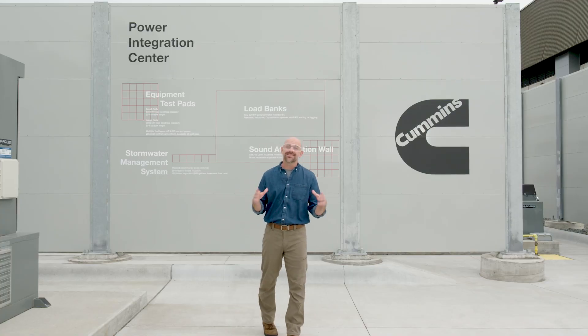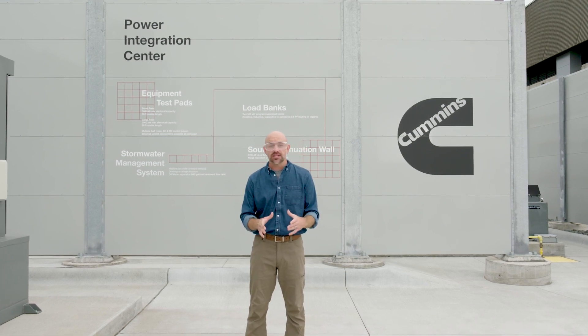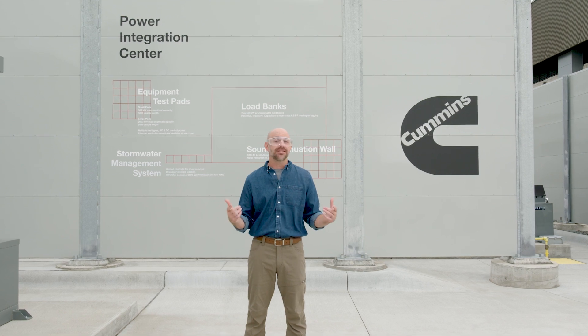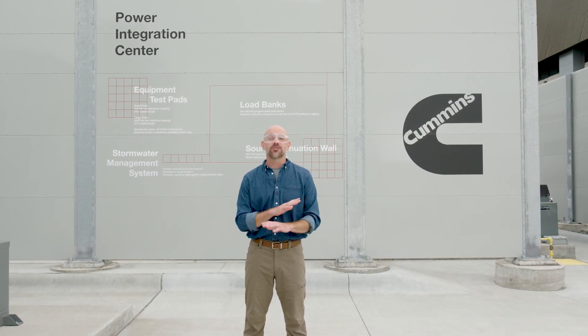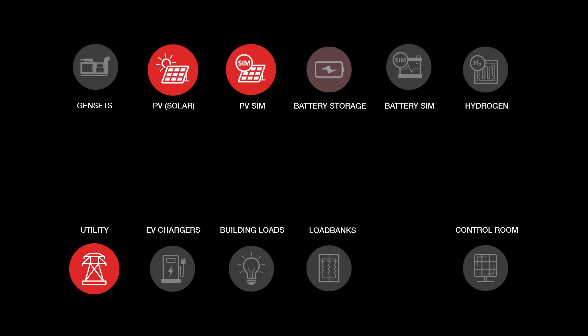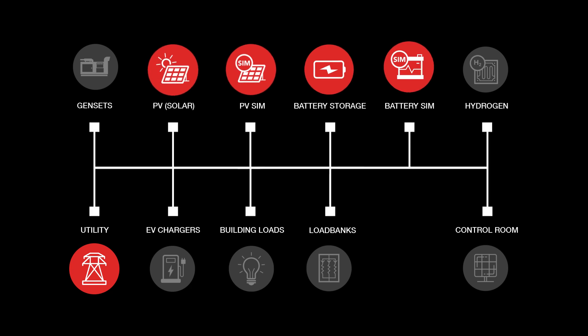Next up is the indoor portion of the Pic Lab tour. Inside, we'll find additional space for sources and loads, the switchgear that connects all these assets together, and the control room where our engineers manage the whole process. Starting on our electrical mezzanine, we'll find a number of unique features, including the utility distribution substation, two inverter test areas — one for PV sources and one for battery storage systems — and the matrix switchgear.